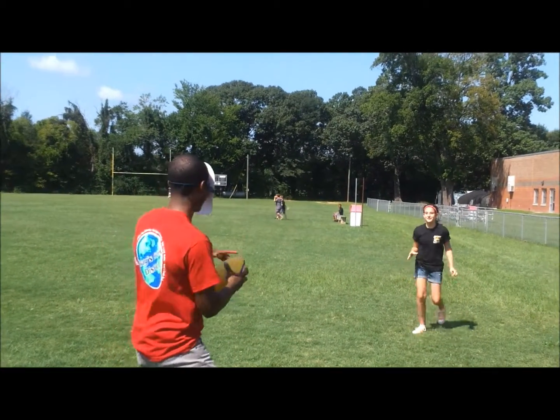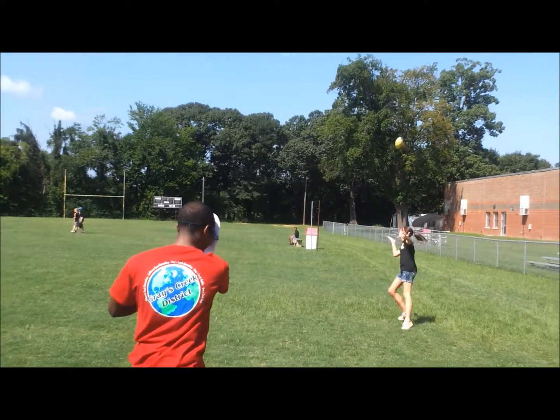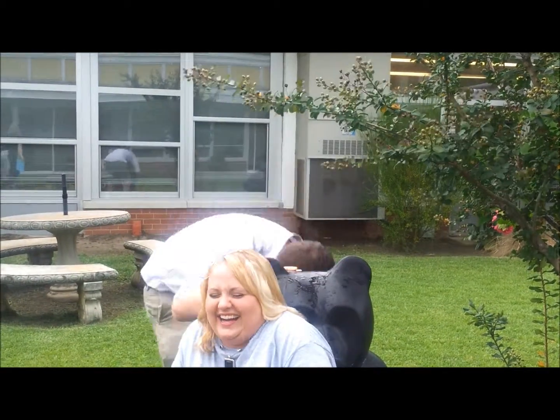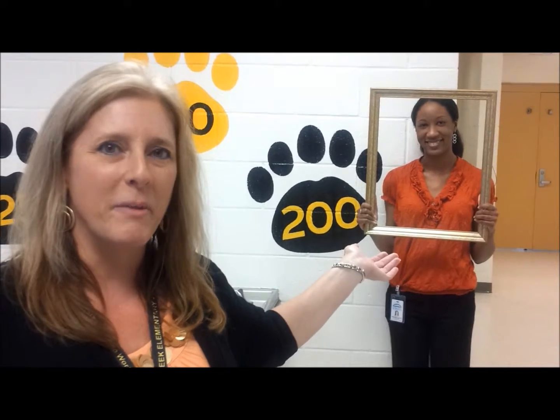Go Bears! When you get one hundred and seventy-five bear paws, you can soak the teacher of your choice. When you get two hundred bear paws, you'll have your picture taken and posted forever on the paw wall, leaving your legacy at Grace Creek Elementary.